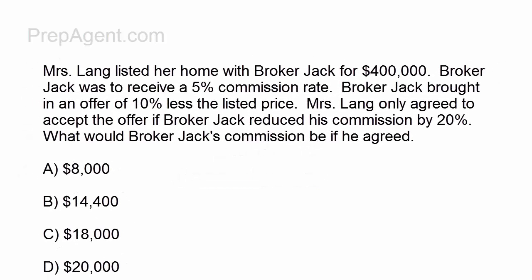Ms. Lange listed her home with Broker Jack for $400,000. Broker Jack was to receive a 5% commission rate. Broker Jack brought in an offer of 10% less than the listed price.